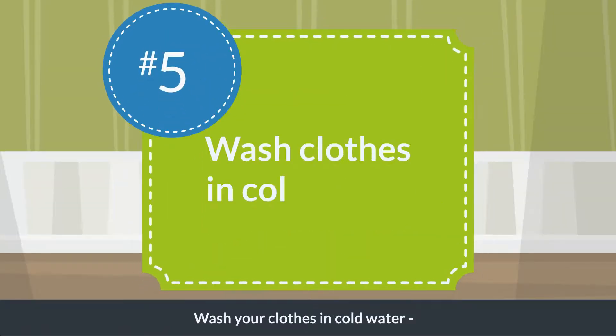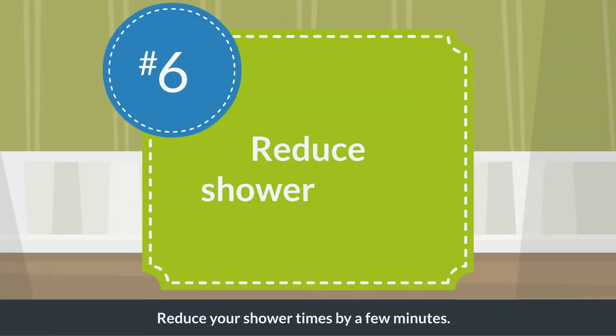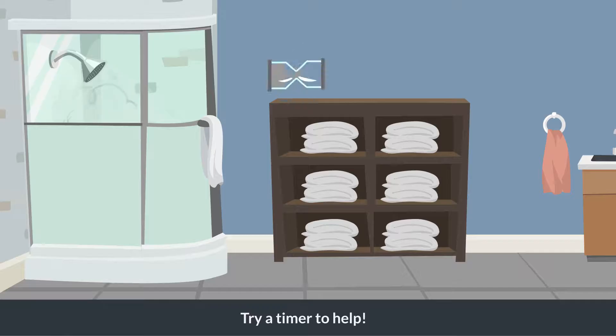Wash your clothes in cold water — it will help save your fabrics too. Reduce your shower times by a few minutes; try a timer to help.